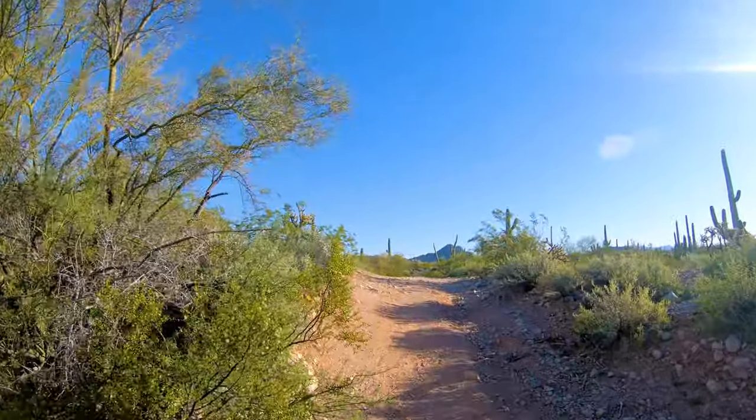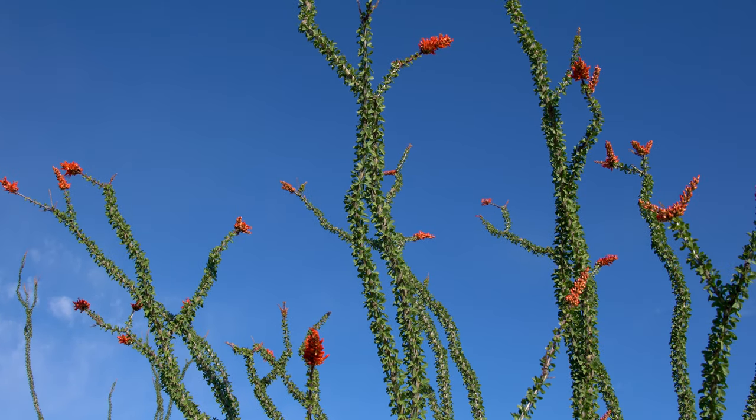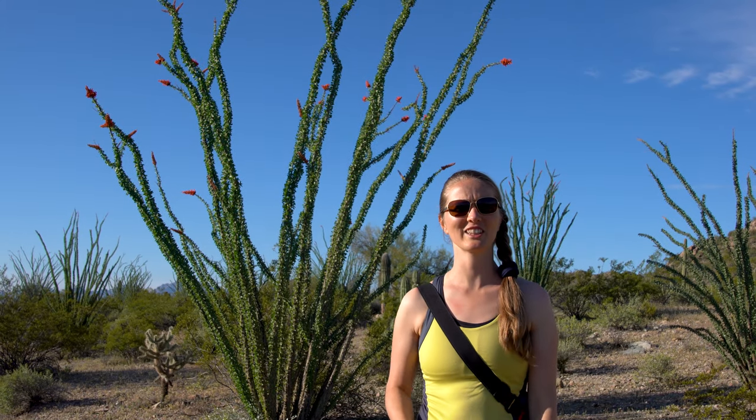Now that we've seen the Victoria Mine, we're heading back the same way we came to the campground. This here is an ocotillo. Some people think it's a cactus, but actually it's not — it's a shrub.